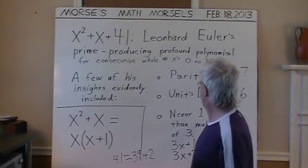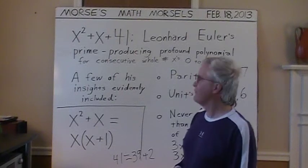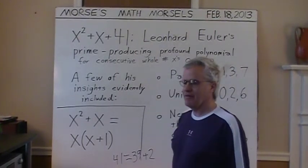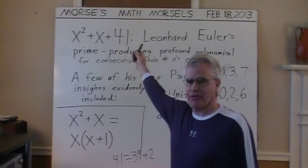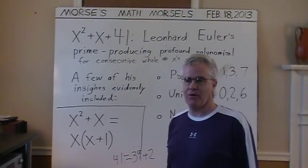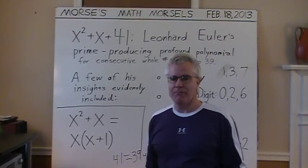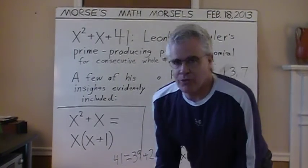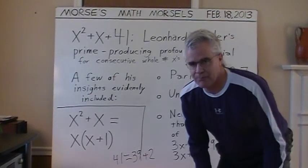And finally, the result is never 1 more than a multiple of 3, because if it were — adding 2 more than a multiple of 3 to 1 more than a multiple of 3 — the entire sum of x squared plus x plus 41 would be a multiple of 3, and only 3 among its multiples is prime. So, thank you Euler and his insight into his remarkable prime-producing polynomial.